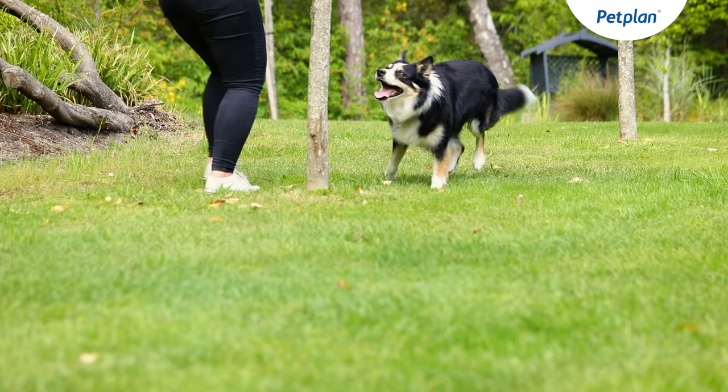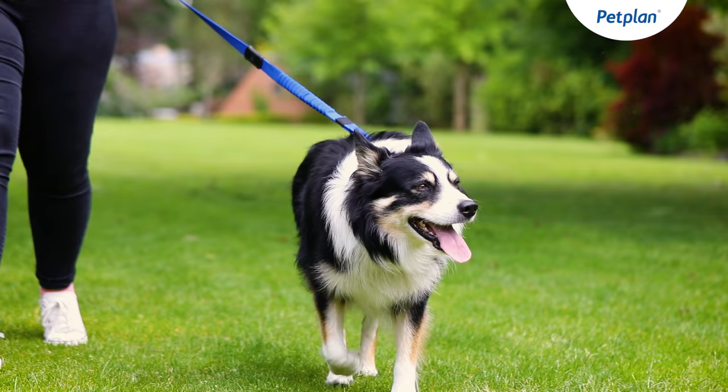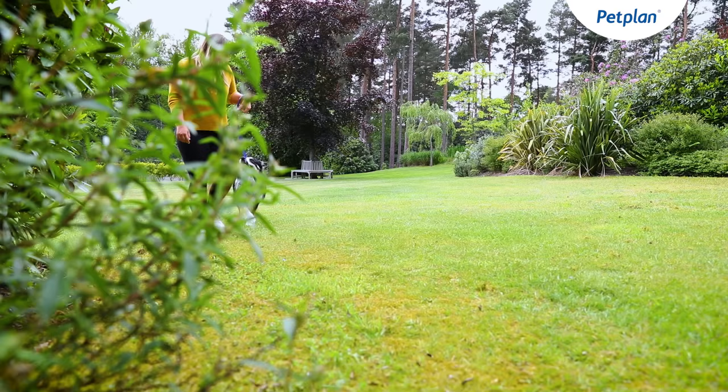The Border Collie is very intelligent as well as having lots of energy, and therefore they'll need lots of mental and physical stimulation. They also love to let off steam, so this makes them ideal for active households.